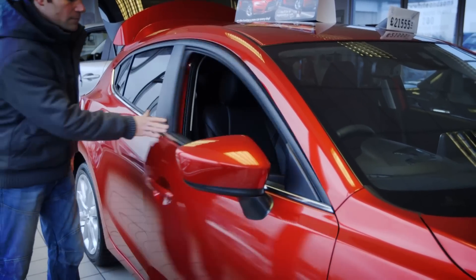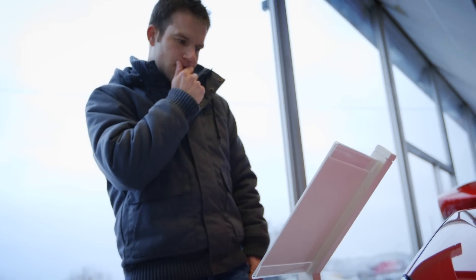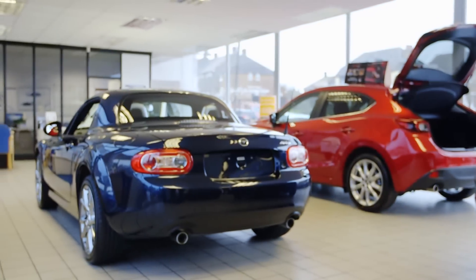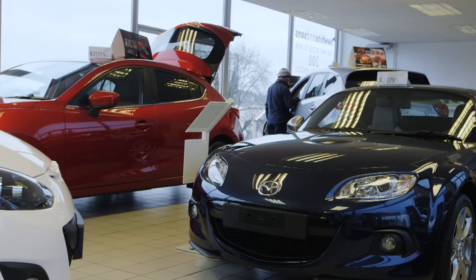If you decide to part exchange your car, remember it's the difference between what you get for your old one and what you pay for your new one that matters. It's no good squeezing the dealer for a great trade-in price if that means you don't get a discount on your new car.